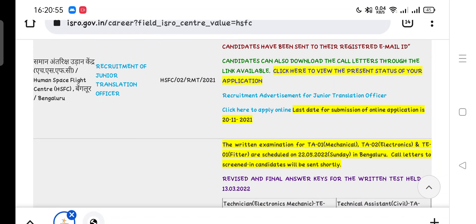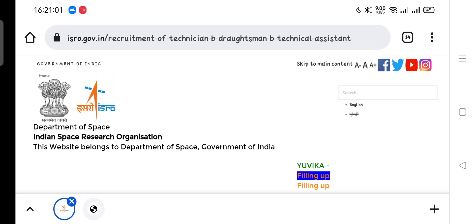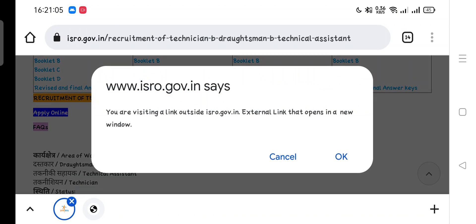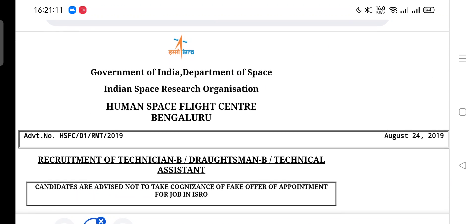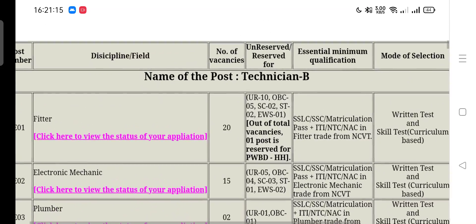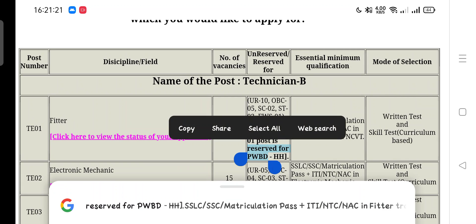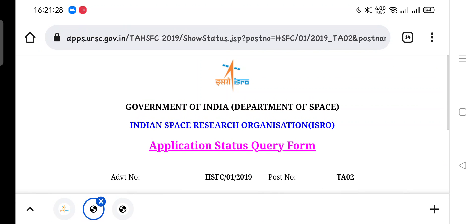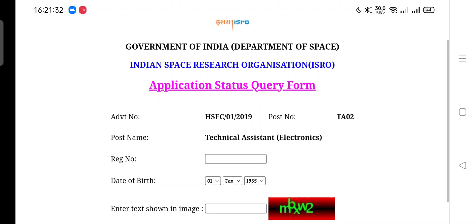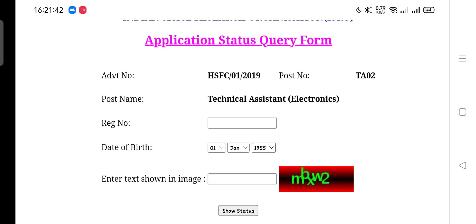Friends, if you want to download your Admit Card or are unable to check your Admit Card details, you can download via link. Click on the Recruitment Sections website and click on the Apply Online section. A direct Admit Card download link will also be given in this video's description box. On that page, you can see your post — for example, Fitter — and click to view the status of your application. For TA Mechanical or TA Electronics, click accordingly to download your Admit Card. Just enter your registration number, date of birth, and the captcha code, then click on Show Status to see your latest Admit Card status.